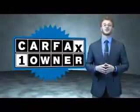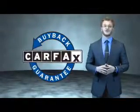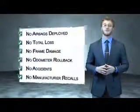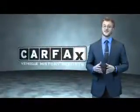This is a Carfax 100 vehicle which qualifies for the Carfax buyback guarantee. Be sure to find a complimentary copy of the Carfax Vehicle History Report online or contact the dealership — just say show me the Carfax.